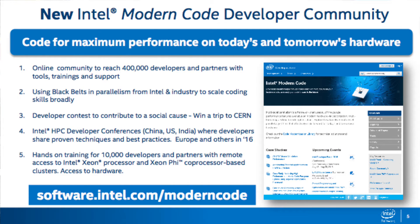That's why we're introducing a new initiative and a new community focused on parallelism. It's called the Modern Code Community. It's really about taking advantage of today's hardware and maximizing software so it runs on today's and tomorrow's hardware. This is going to be a broad-based community — we're expecting to reach 400,000 developers around the world. It's community focused, meaning we can't touch each one of them directly, so it's through an online portal, scalable methods, web-based content, best practices, and training.